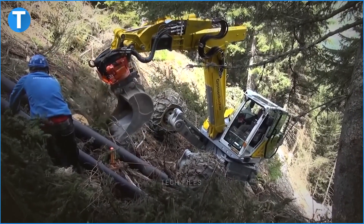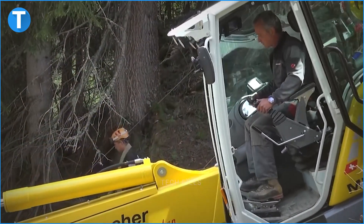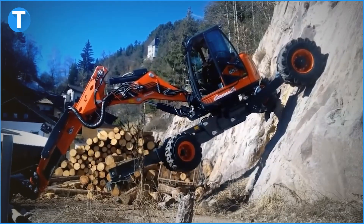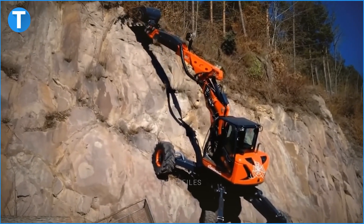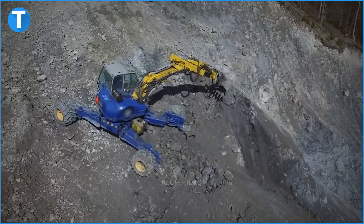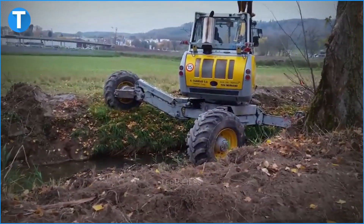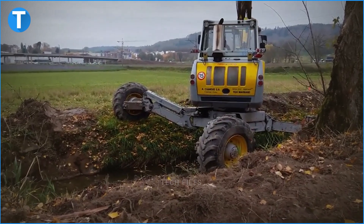If you've seen a construction machine, any one at all, you'd know just at first impression that they're heavy — some look like trucks, others are so sturdy they look heavier than trucks. An excavator is one of the latter. The average excavator weighs 67,865 pounds — that's more than 23 times the weight of an average car. It's expected from a machine that digs dirt from the ground, but this isn't as mind-blowing when you discover that there are climbing excavating machines.